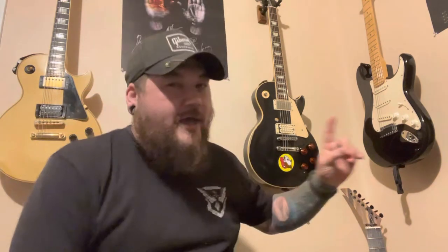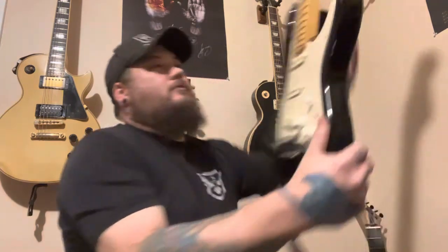Take the Strat, for example. People will say things like: maple fingerboard Strats sound brighter than rosewood fingerboard Strats. They're not necessarily wrong, but this is how loud an unplugged electric guitar is. It only matters as loud as you can hear the instrument acoustically. It doesn't really matter once you get it plugged into an amp, or once you plug it into your pedalboard, and plug your pedalboard into your amp, and turn your amp on.